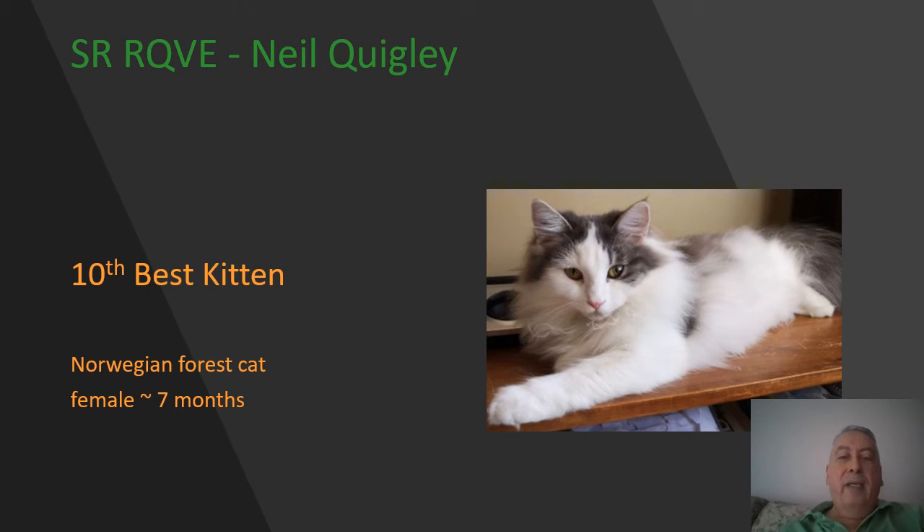Norwegian Forest Cat kitten, blue tabby and white female, seven months of age. Excellent equilateral triangle shape to her head, with the ears framing that triangular shape. She has a lovely almond shape to her eyes and a beautiful coat. She is going to be my 10th best kitten.